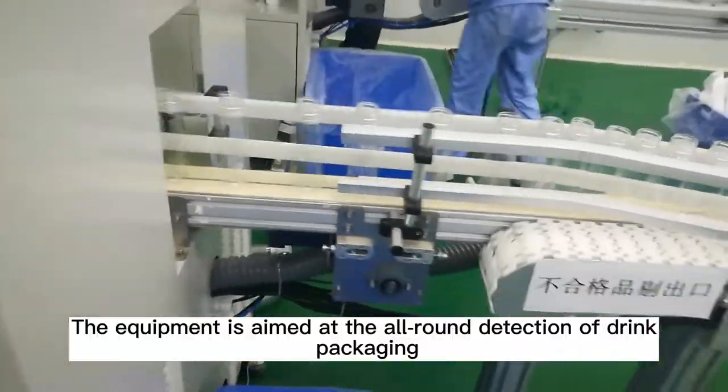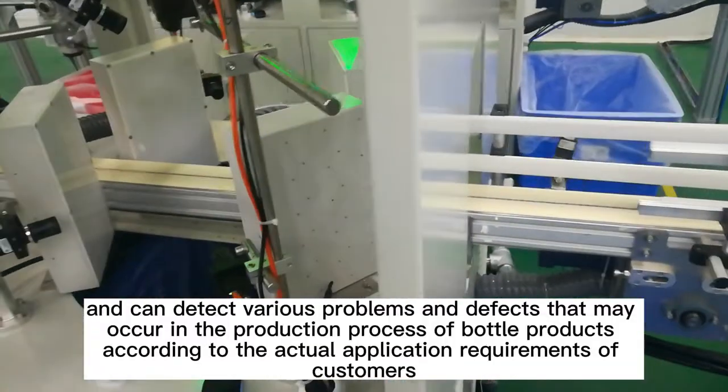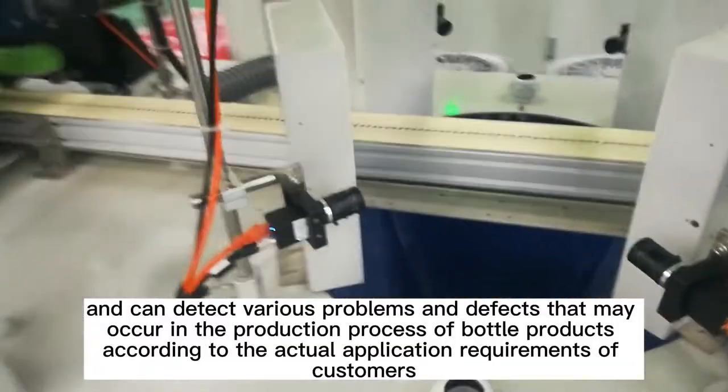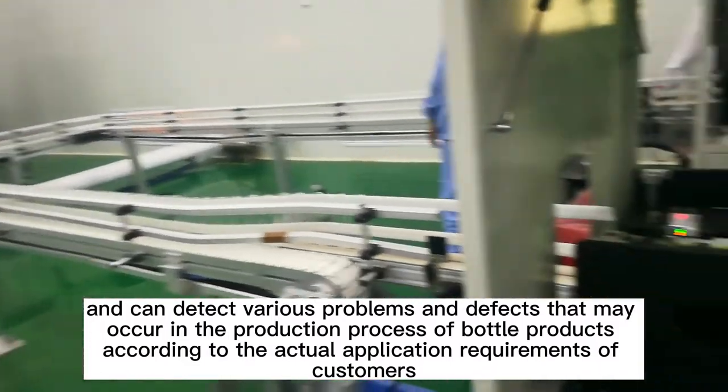The equipment is aimed at the all-round detection of drink packaging, and can detect various problems and defects that may occur in the production process of bottle products according to the actual application requirements of customers.